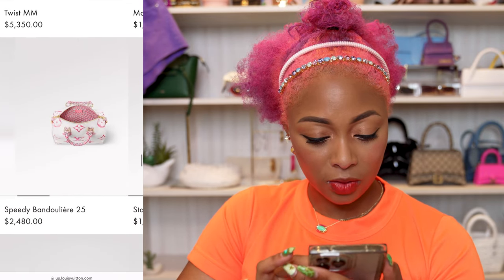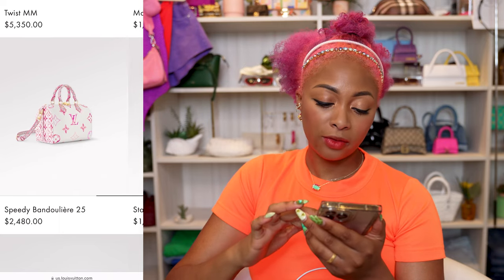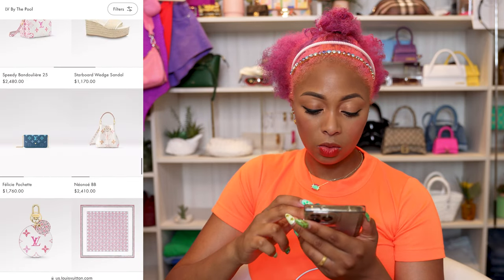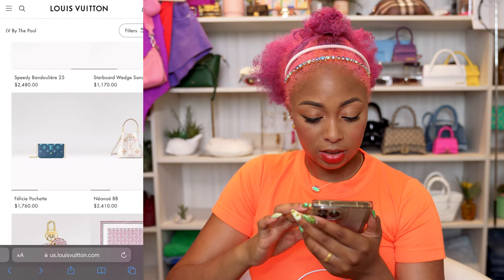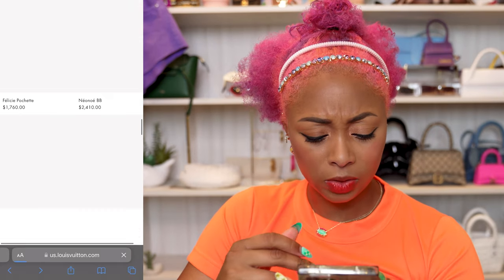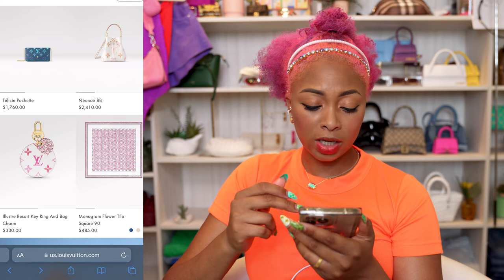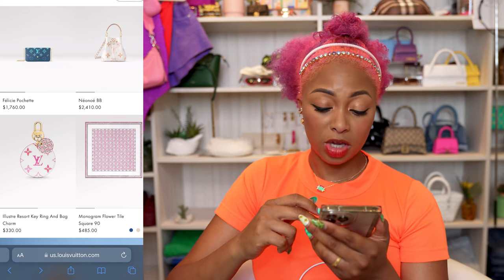Speedy Bandoulière 25 — that's nice, but the white freaks me out. More wedges — no thank you. Oh, this is cute — the Felicity Pochette, but not for that price. Neo Noé BB. Key ring and bag charm at $330 — that should be the price of the mini pochette, if you ask me.